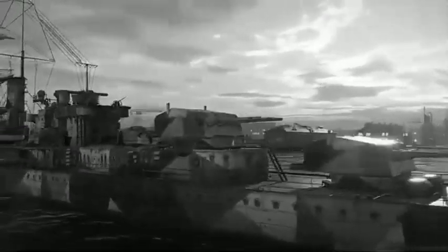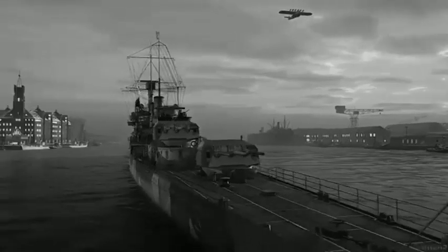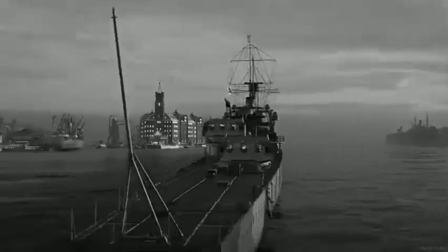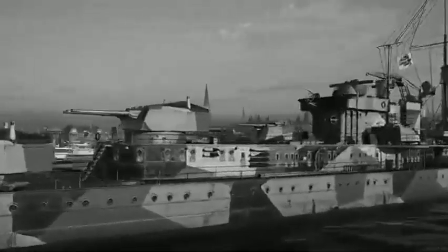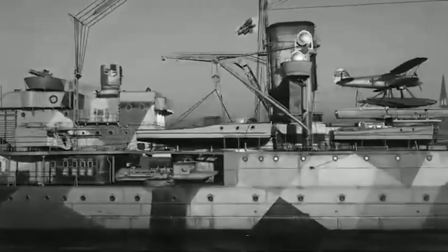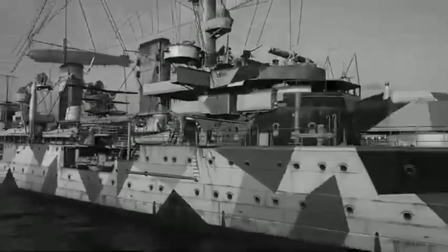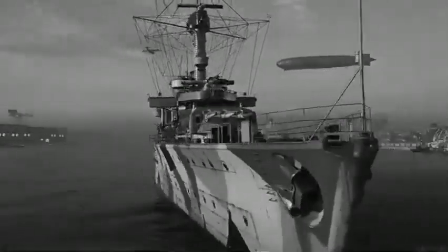The Heinkel 60s were replaced later in the decade with two Arado AR-196 monoplane floatplanes. Only one aircraft could be stored on the catapult at a time. The second plane had to be dismantled and placed in storage, and the ships did not have a hangar to store it in.